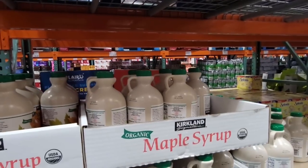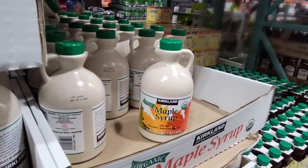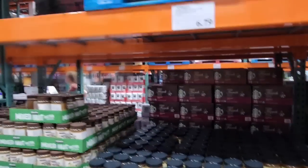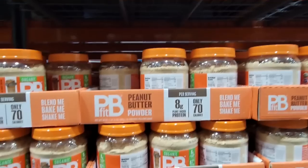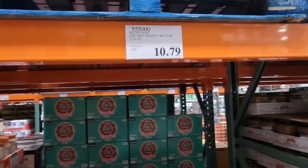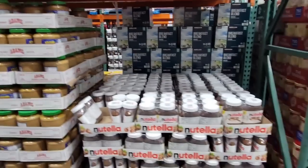This definitely went up in price as well. This used to be in the $11 range, now it's in the $12 range. However, this is an outstanding maple syrup — I think it comes from Canada. And here is our peanut butter aisle. I do know that the peanut butter powder went up in price, though this is very good quality and lasts a very long time. These guys right here were in the $9 range and now they're in the $10 range.